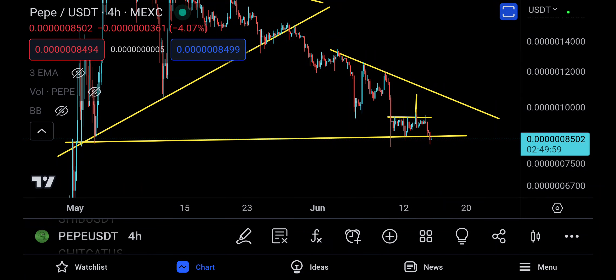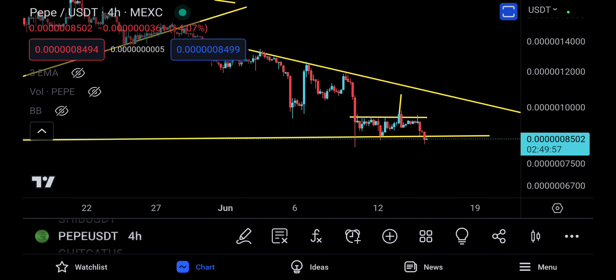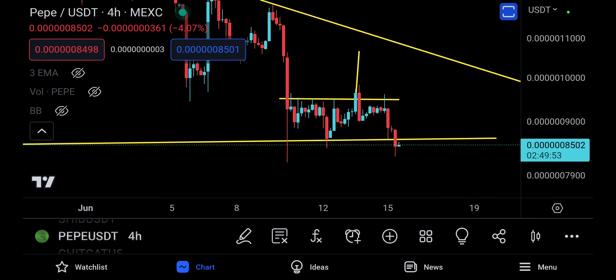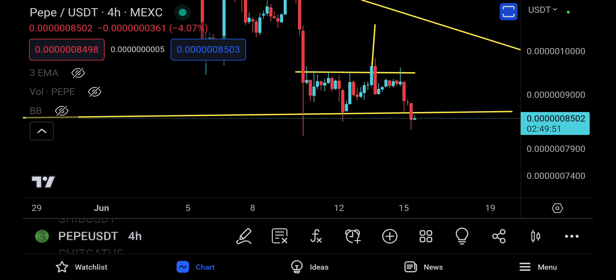Alright, assalamualaikum everyone. We are starting to lose an important trend line right now, and this is a move down for PayPal. It's going to stress a lot of people, but I am not surprised that this is happening because as I told you before, you do have opportunities.